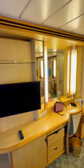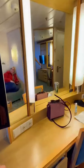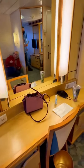There's a decent-size TV. But then you've got all your outlets here — no USBs. This is an older ship.